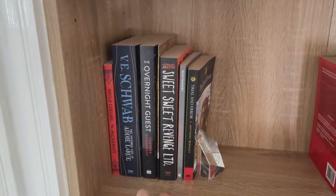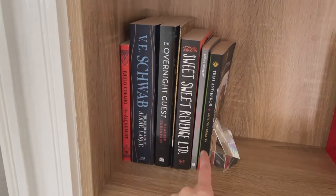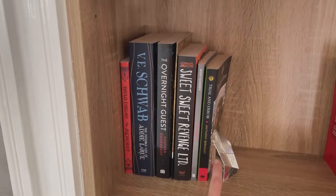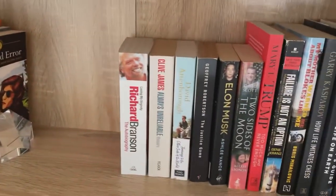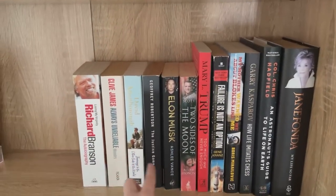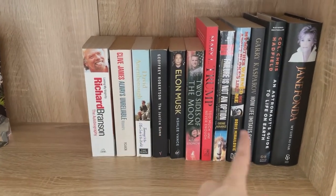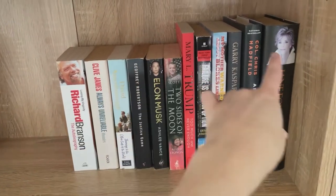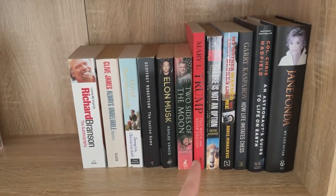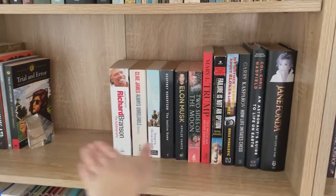So on this below shelf here, I've got my read books for the year in the order that I have read them. Hopefully I'm going to be able to leave this shelf for that. These are all of our biographies, autobiographies, and memoirs. I'm hoping that these will eventually go into my husband's office once I can sort that out, and then this will be my read shelf for the year.